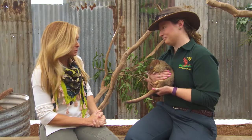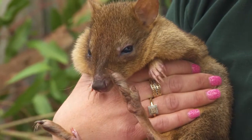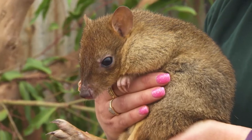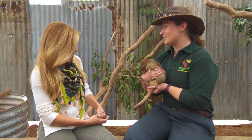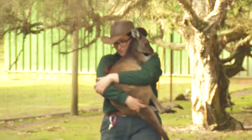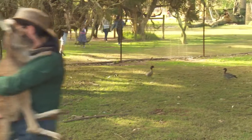He is very little. This is Ernie — he is a brush-tailed bettong, also commonly called a woylie. Weighing just over a kilo, these guys are a bite-sized snack for feral cats and foxes, so unfortunately they are now critically endangered. Our woylies here at the park are ambassador animals — they're here for education so that we can teach people about predation by feral cats and foxes.